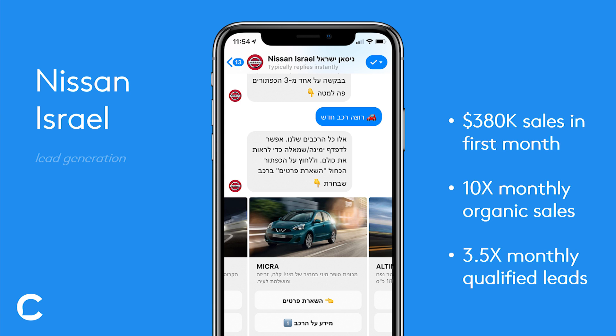In this chapter, we'll be discussing the most popular chatbot use cases. First on the list is lead generation, and a prime example of one of our customers who executed this strategy extremely well is Nissan Israel.